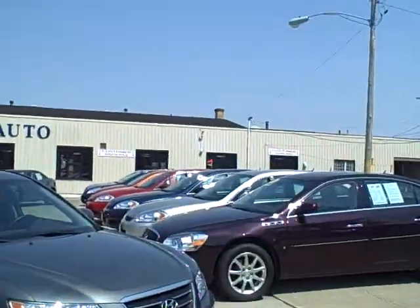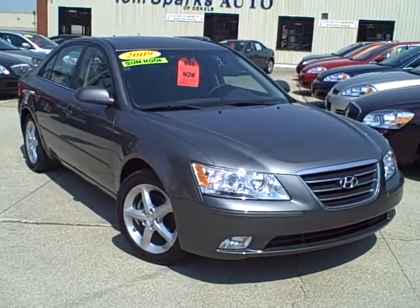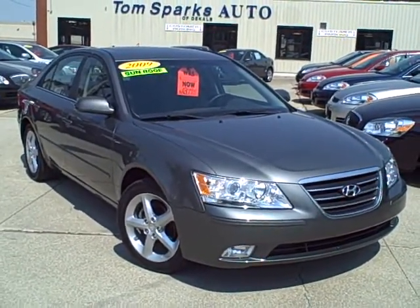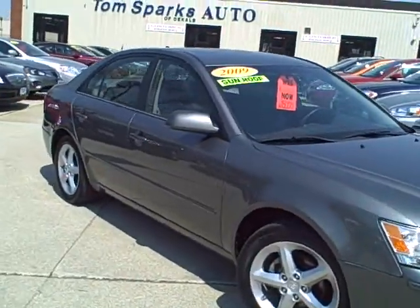Hey, Tim Jennings, the Internet Guy from Tom Sparks Auto, DeKalb, Illinois. And I'm right here with this car, and this automotive company gets most improved over the last several years — and that's Hyundai.